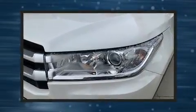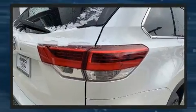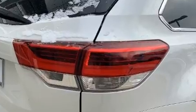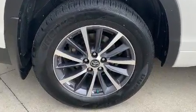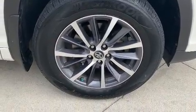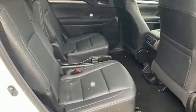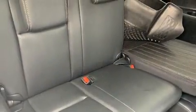Toyota also prioritized safety and security by including front side impact airbags, traction control, and four-wheel disc brakes with ABS. Sophisticated all-wheel drive assures superb handling in any weather condition.